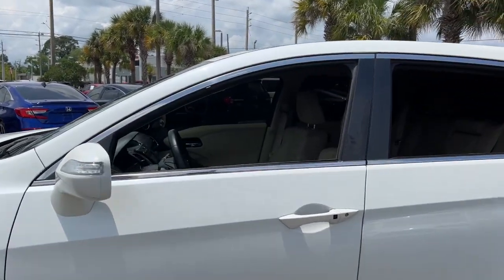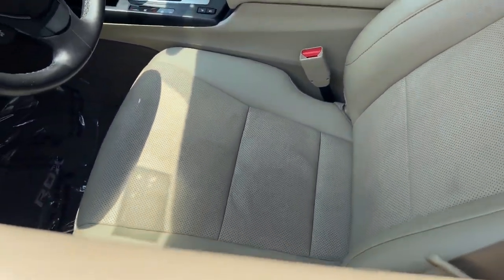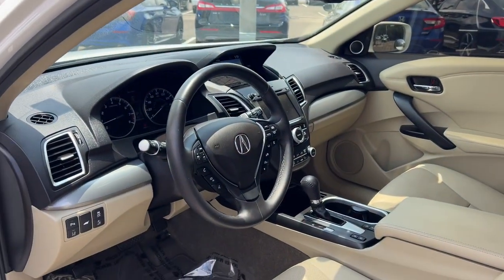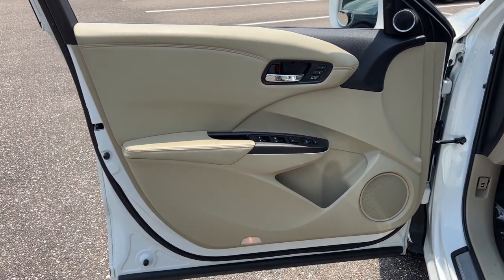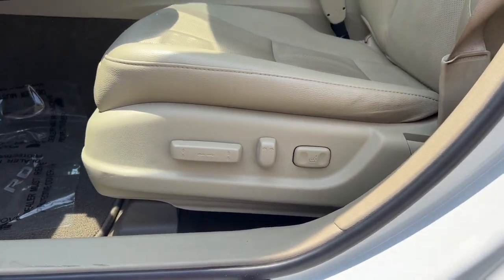These are just some of the great options this vehicle comes with: heated and/or cooled front seats, navigation system, moonroof, keyless entry, premium sound system, power passenger seat, heated mirrors, fog lamps, satellite radio, and power liftgate.